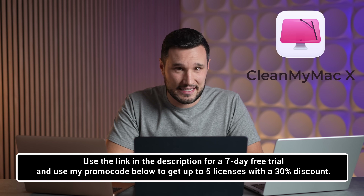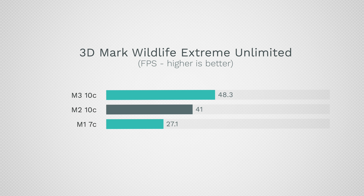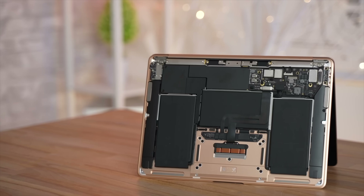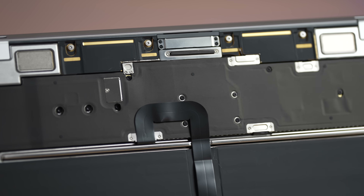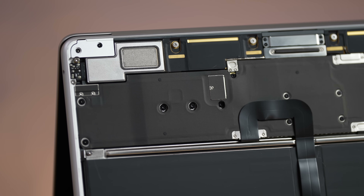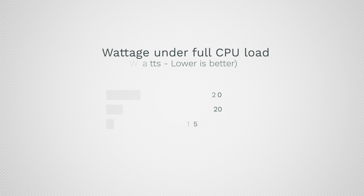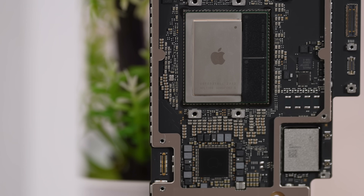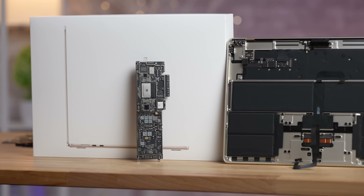Get your fresh start in 2024 with CleanMyMac X — try it with a seven-day free trial and use my promo code below to get up to five licenses with a 30% discount. For gaming performance, the M3 does get a bit more distance from the 10-core M2. Regarding throttling in the fanless MacBook Airs during long sessions: when we tested full load wattage, the M3 uses the exact same power as the M2 thanks to its 3-nanometer design. More performance, same power — so the fanless Airs should not throttle significantly.